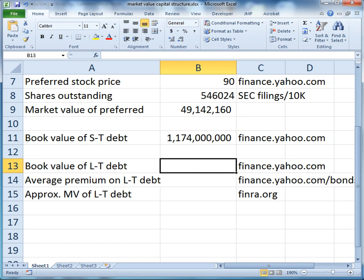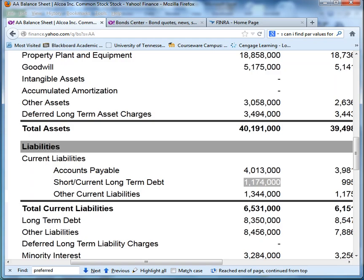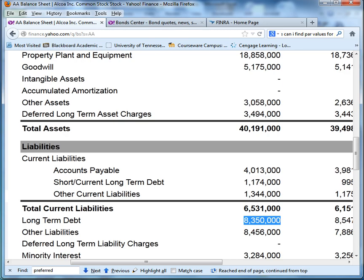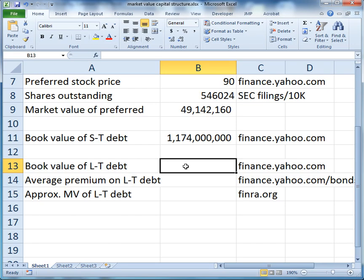Now let's look at the book value of long-term debt. Going down to long-term debt, we have $8,350,000,000 in long-term debt. Let's verify by putting commas in — yes, $8,350,000,000 worth of long-term debt.